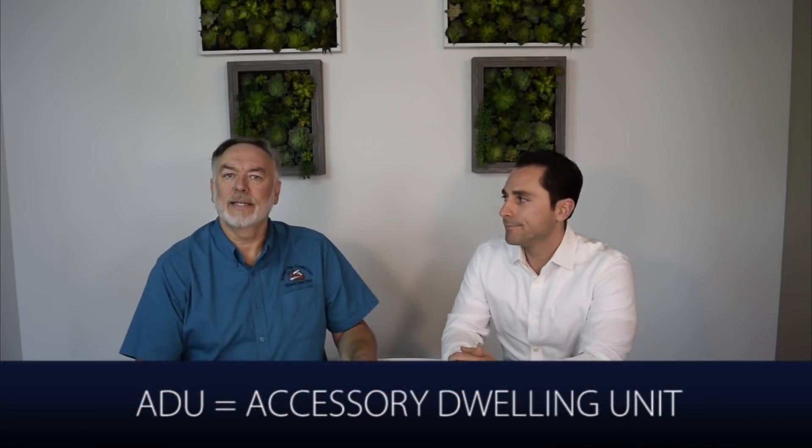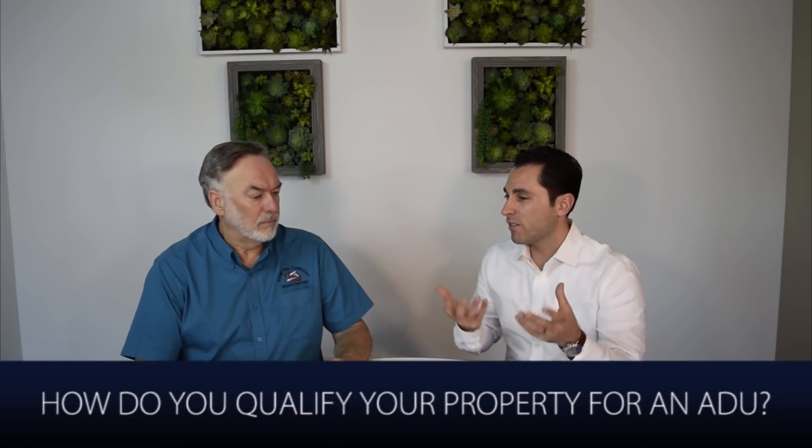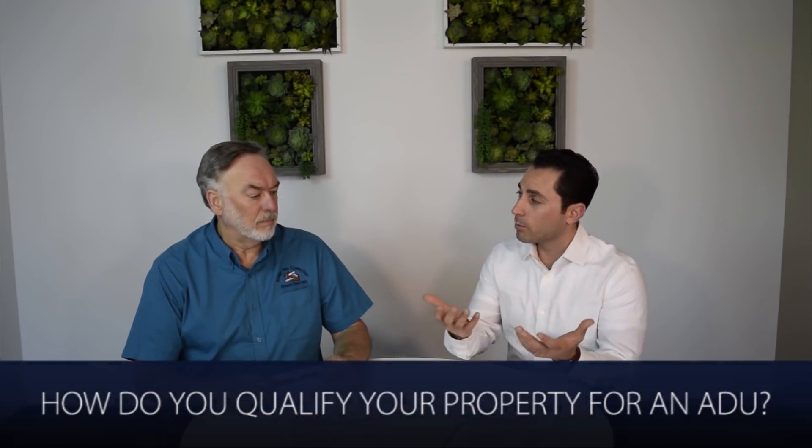So an ADU is an accessory dwelling unit. Simply put, it's a second rentable unit on a single family developed lot. So tell us if someone wants to go down the steps of getting an ADU built, what are some basic rules or configurations here in San Diego so they can qualify and see maybe if their property is a right fit?